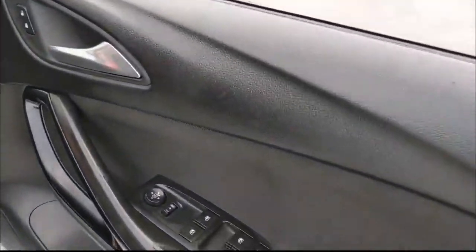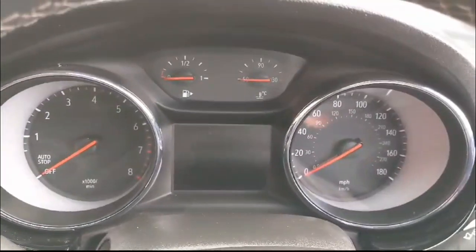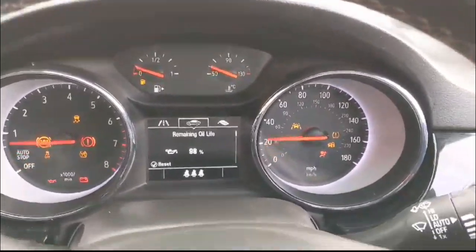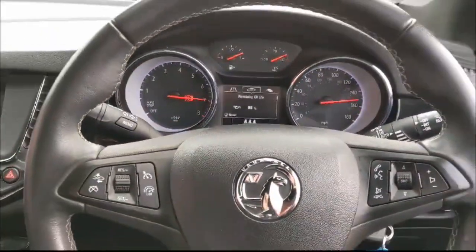Inside are front and rear electric windows and mirrors. There's a central display in the dashboard with your trip computer, plus cruise control and audio and Bluetooth controls on the steering wheel.